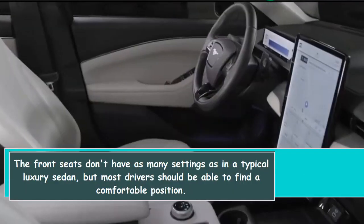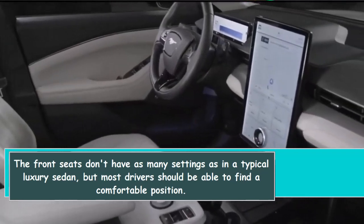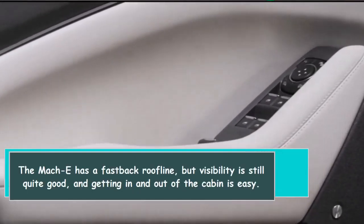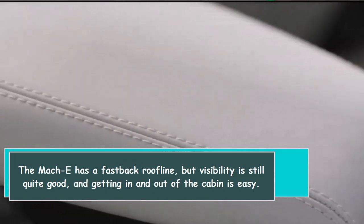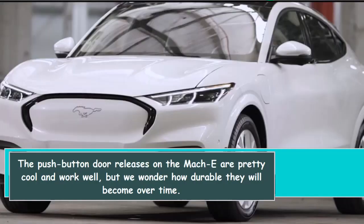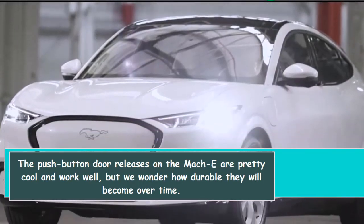The front seats don't have as many settings as in a typical luxury sedan, but most drivers should be able to find a comfortable position. The Mach-E has a fastback roofline, but visibility is still quite good, and getting in and out of the cabin is easy. The push-button door releases are pretty cool and work well, but we wonder how durable they will become over time.